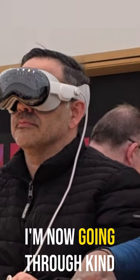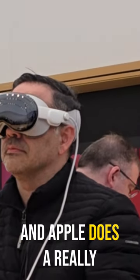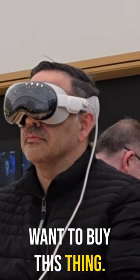Now that I have it on, I'm going through kind of like the blink test. Now I'm going through the actual demo, and Apple does a really great job of having the key features that make you want to buy this thing.